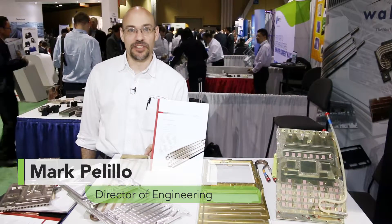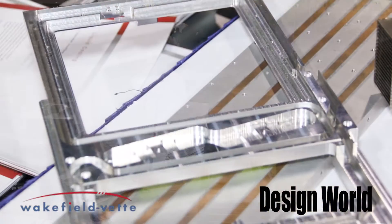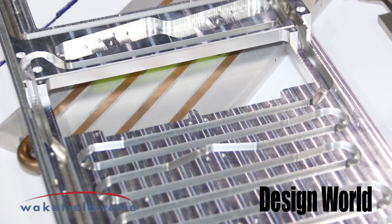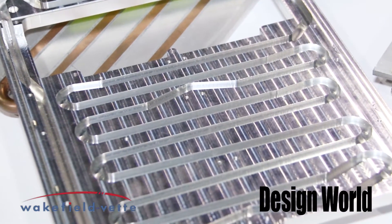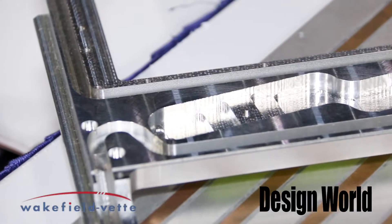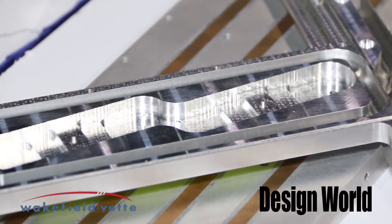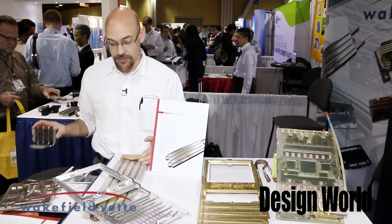Hi, this is Mark Polillo from Wakefield Vet. I'd like to introduce you to a couple of the standard products and some new products that we're introducing. What we've noticed is market trends headed towards liquid cooling and also some phase change technology. The products I have here at the booth are some custom examples of liquid cold plates and also some phase change devices that are based off of heat pipes.